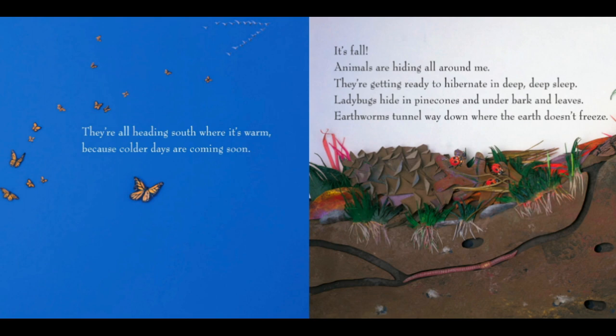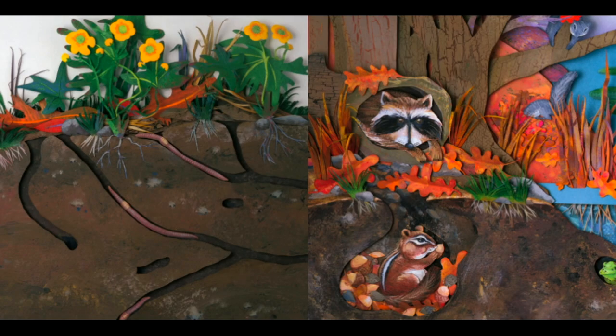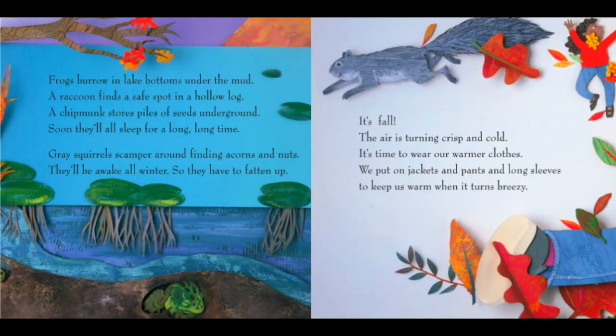Ladybugs hide in pine cones and under bark and leaves. Earthworms tunnel way down where the earth doesn't freeze. Who else is hiding in the trees and ground? I see a chipmunk, a raccoon, a little frog. Frogs burrow in lake bottoms under the mud. A raccoon finds a safe spot in a hollow log.